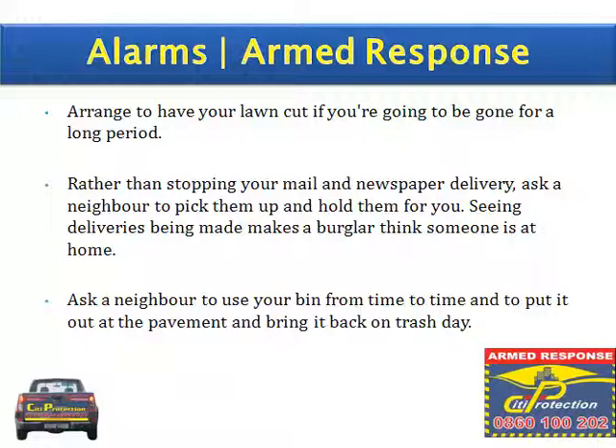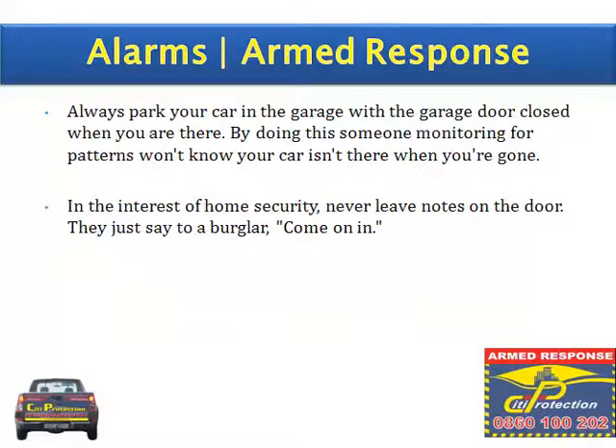Ask a neighbour to use your bin from time to time and to put it out on the pavement and bring it back on trash day. Always park your car in the garage with the garage door closed when you are there. By doing this, someone monitoring for patterns won't know your car isn't there when you are gone.